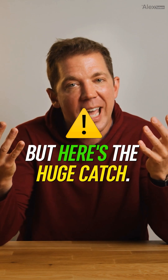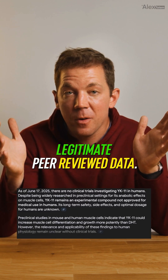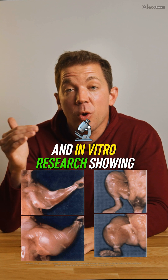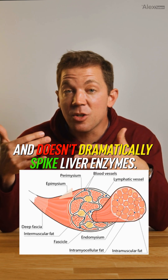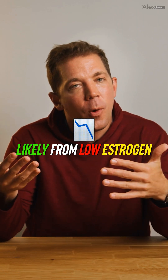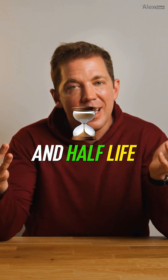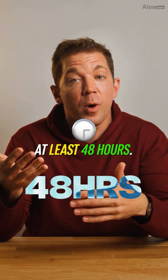But here's the huge catch: when it comes to human clinical data, there's zero. Legitimate peer-reviewed data? Barely. We have some animal studies and in vitro research showing it boosts bone density, reduces intramuscular fat, and doesn't dramatically spike liver enzymes — but that's about it. Gym bros report nasty side effects like joint dryness and discomfort, likely from low estrogen, especially when not using it with a testosterone base. And half-life? Still a mystery beyond one study detecting a single 5-milligram dose for at least 48 hours.